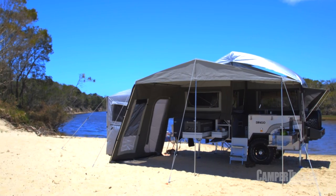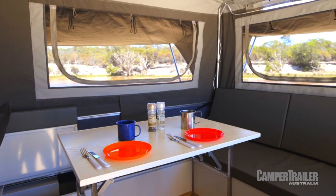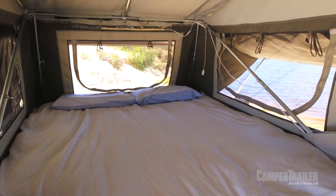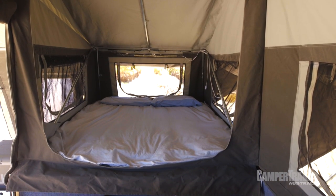One of the major benefits of the Forward Fold design is you don't need much space to set up. It also allows you to have a few extra luxuries inside, with a great internal living space. On the inside of the Dingo, things couldn't get more comfortable. You've got plenty of room, a nice comfortable lounge, and even a queen-size bed. If you want an extra bed, this right here converts into another one as well.